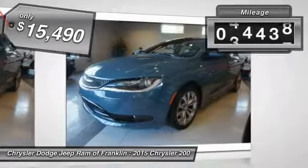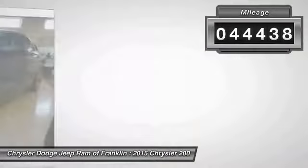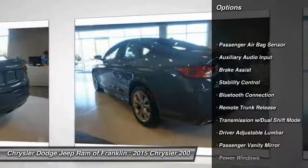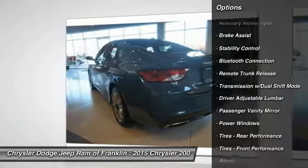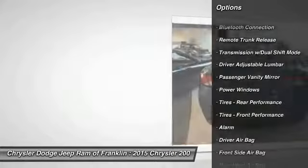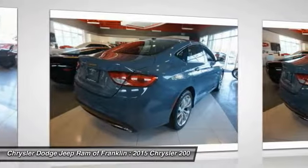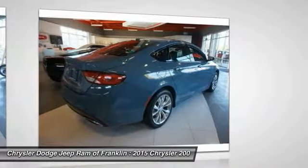This vehicle has less than 45,000 miles. Here are some of this vehicle's great options: traction control, keyless entry, steering wheel audio controls, stability control, Bluetooth, leather-wrapped steering wheel, driver airbag, adjustable steering wheel, power steering, and four-wheel ABS.